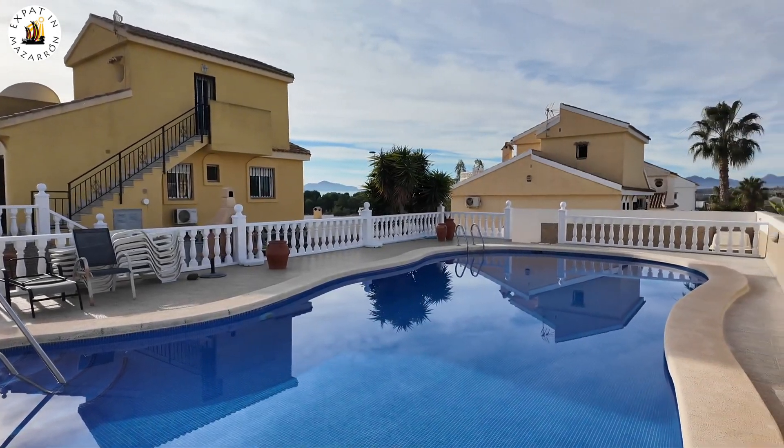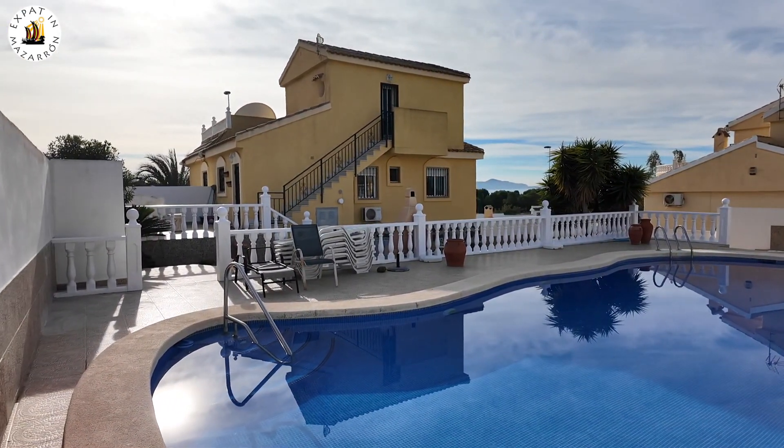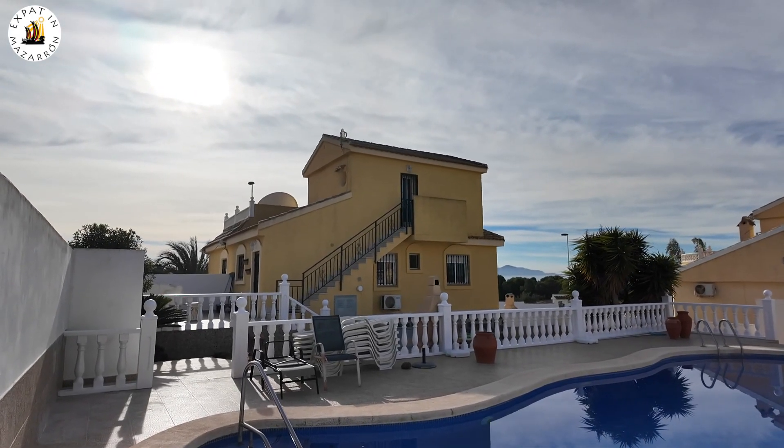I mean, this is a big pool. You've got steps going down. I can see lights in the pool, so this will be lit up at night time.